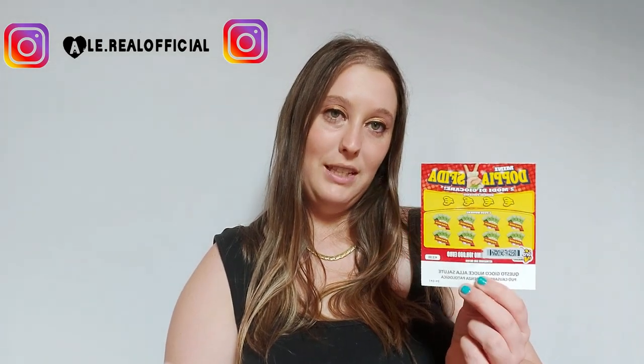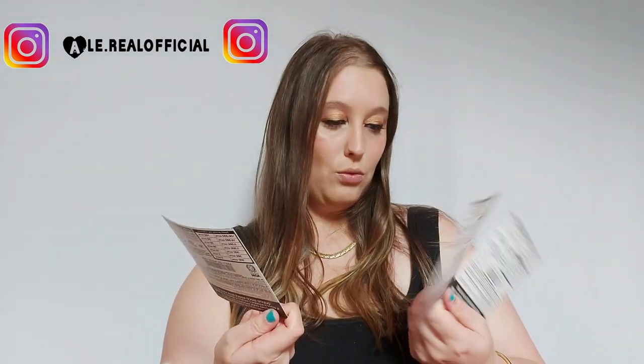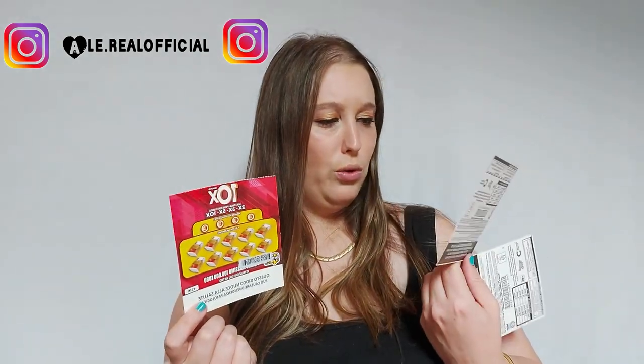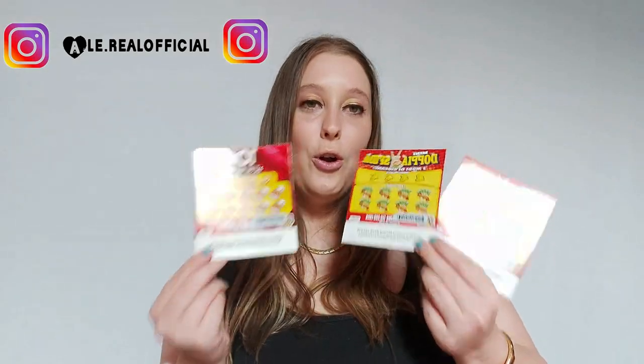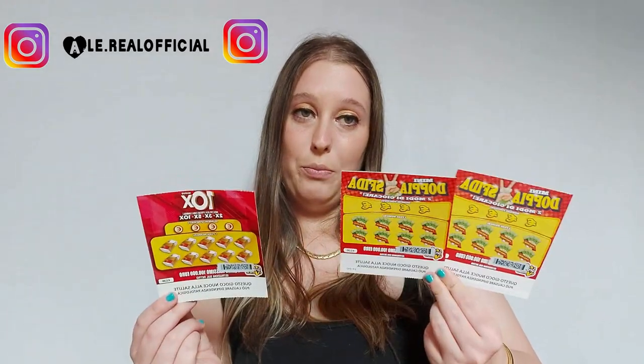Ed è la mini doppia sfida. Ne ho presi due, perché queste sono due euro, però dato che ho detto che due sono poche, prendo anche il 10x. Siamo arrivati a 3 Grattevinci — vediamo se ho vinto qualcosa. Sono 2 euro, 2 euro e 2 euro l'uno; questo è uguale a questo, cambia solo la scritta. Dato che queste nuove non le ho ancora grattato sul canale, ne ho presi due.